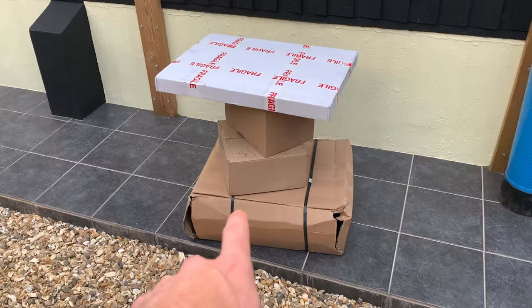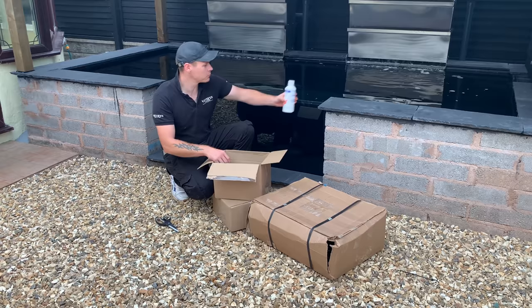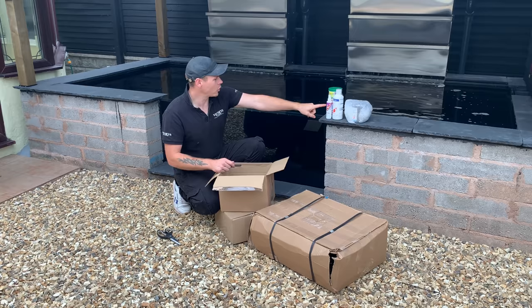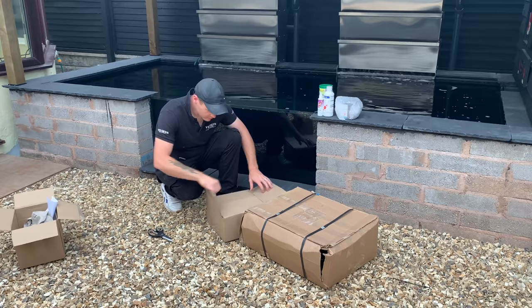I've got an absolute mountain of deliveries to go through. I've had a few different deliveries from a few different companies. The first one's from Pond Planet — I've got some goldfish sticks for my fancy goldfish. The only reason I got them is because I had to make the order up to 50 quid, so I got three free costing packages. I've also got my Y-piece. Proof of the pudding — 51 pounds 56 right there — I pay for everything I get.